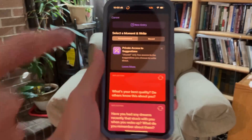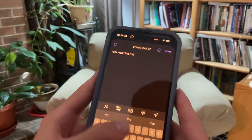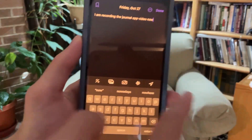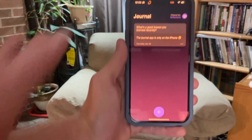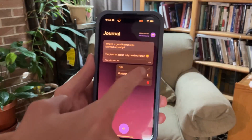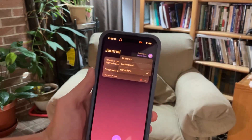You can also make a journal entry from scratch. I'm just going to type 'I am recording the Journal app video now.' Then right here you've got suggestions — photos, you can take a picture, record audio, and even add a location. It's as simple as pressing Done. Once saved, you can see all your past journal entries in order, and you can bookmark them and filter by bookmarks — a pretty cool feature.